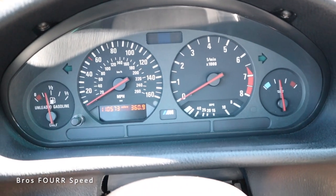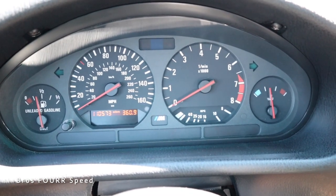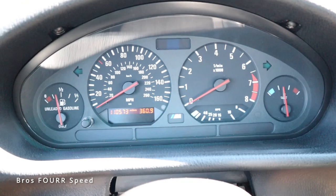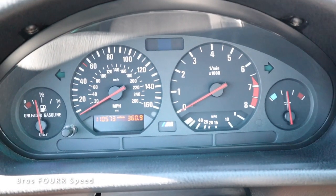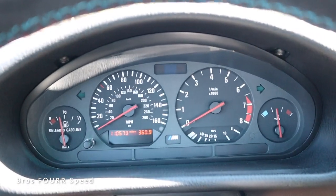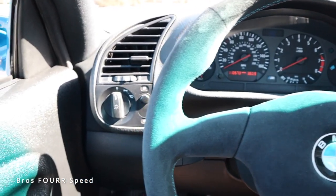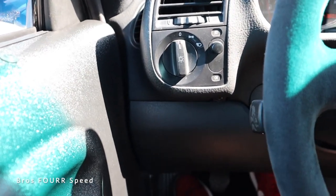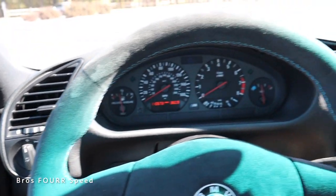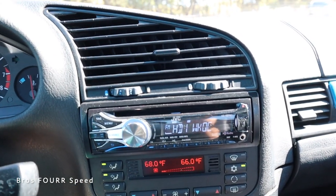Looking at the gauge cluster — pretty simple. Fuel gauge on the left, temperature on the right, with miles per hour and an analog tach right in the middle. There's the odometer, range, M badge in the lower section, and turn signal indicators. That's pretty much all you need in a sports car like this. On the left side are the headlights and fog light adjustments, one air vent, and a larger air vent right in the middle.